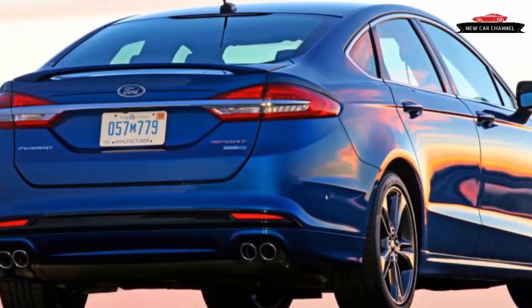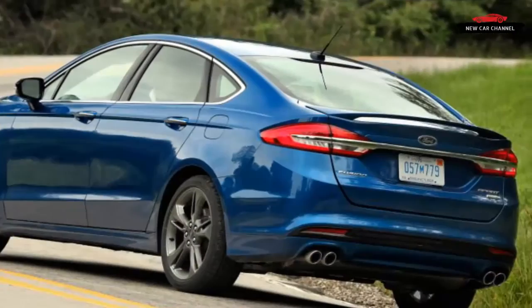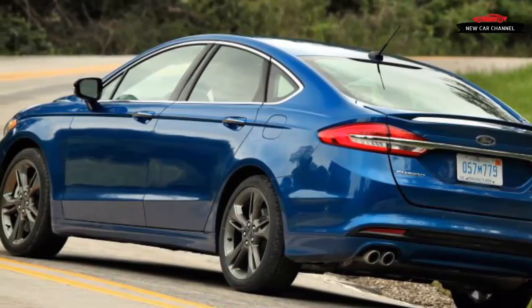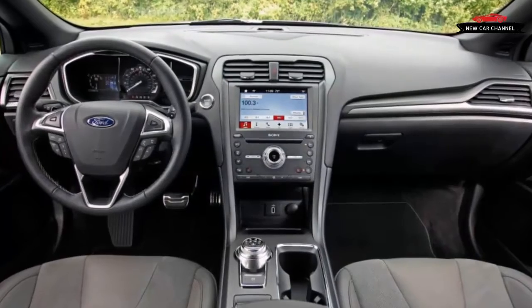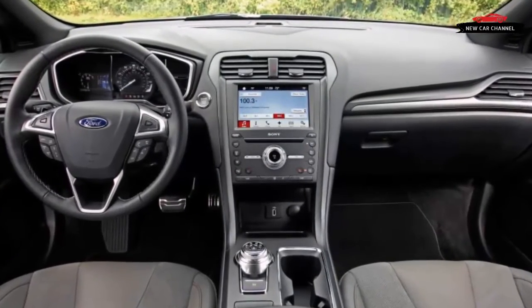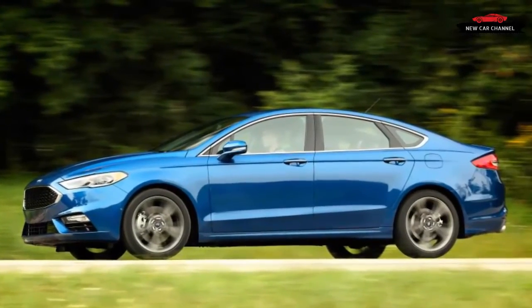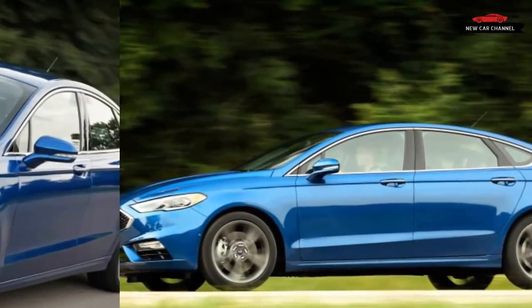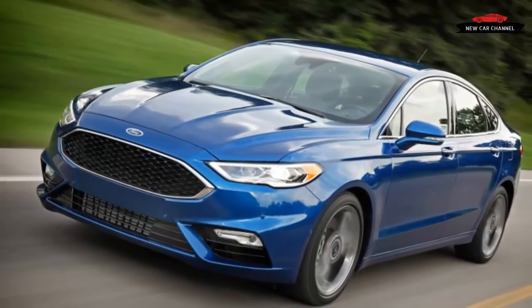We applaud Ford for proclaiming the Fusion Sport's elevated performance with quiet touches such as the black mesh grille and four exhaust tips, instead of shelving it with RS or SD badges. This is a commendable step in the driving enjoyment direction that we're confident will lead to even more performance in the next-generation Fusion, due for the 2019 model year. Now that the 300-horsepower ceiling has been breached, 400 must certainly be within reach.